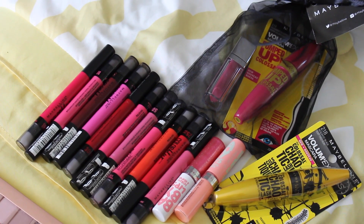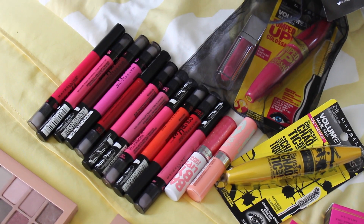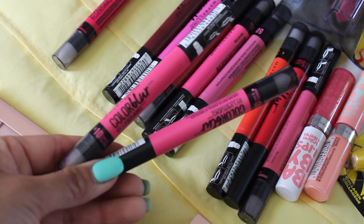I have this from the Maybelline booth, and also from Maybelline that was in the beauty bag. Those lipsticks are amazing — they're matte. You guys had so many questions about what color I was wearing at Beautycon, and it is this one in shade number 10.